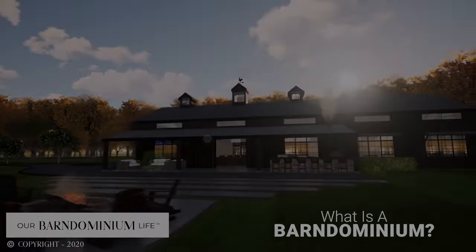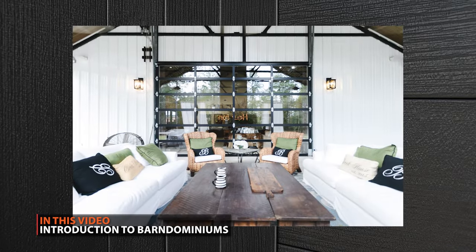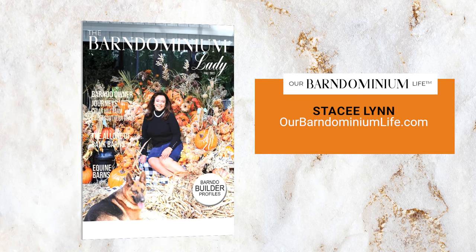Barn Dominiums have become very popular lately, and so we thought we'd shoot you a Barn Dominium 101 video. Today, we're lucky enough to have Stacey Lynn with us. She's known as the Barn Dominium Lady, and she's going to teach you everything you need to know about Barn Dominiums. I'm Paul Rubio, and welcome to the Metal Roofing Learning Channel.